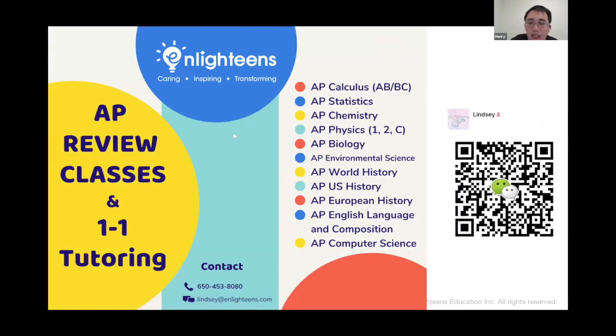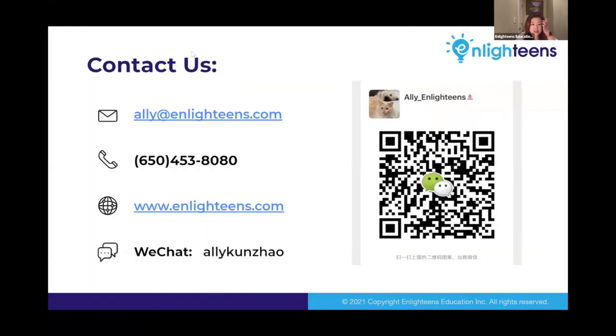We will be offering many AP review classes and one-on-one tutoring. If you are interested in those services for your child, please contact my colleagues Lindsay and Ali, who will also be taking parent information regarding our classes. Thank you for joining our webinar today. We will see you next Saturday at 8 p.m. If you have further questions, feel free to contact us. You can also join our WeChat group by scanning the code on the screen, or contact us through phone calls or emails to discuss your specific questions. Good night, everybody.